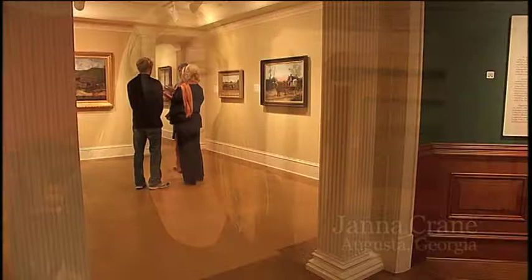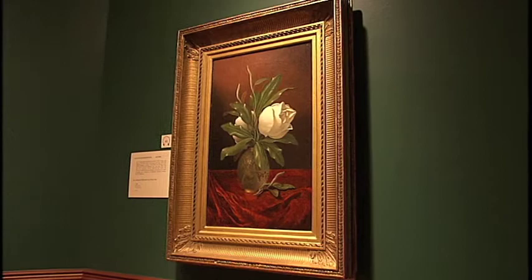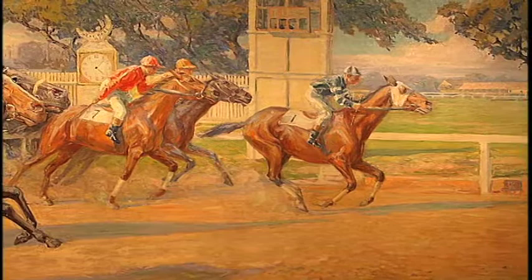Everything in this museum tells a story. All of these paintings imply the story of the person who sat for them, but then there are all these stories implied by the paintings themselves — not just the background that you don't see, but within the frame of the picture.